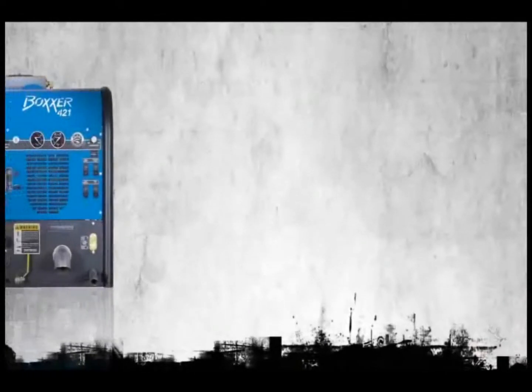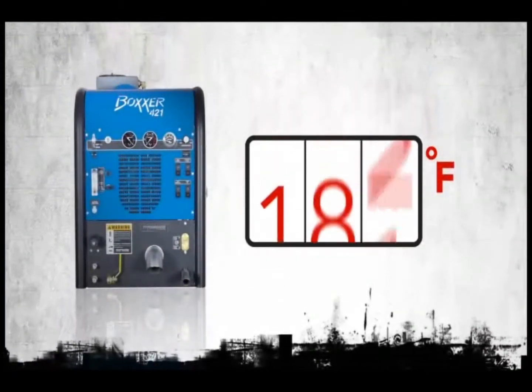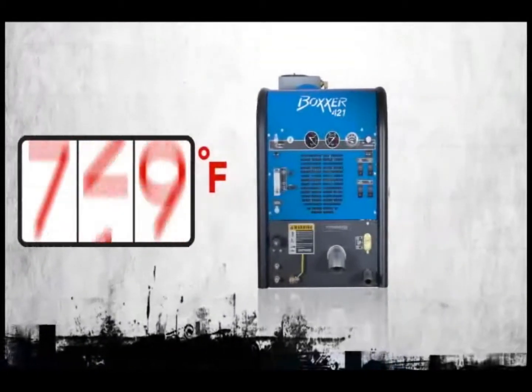The Boxer 421 lets you fine-tune your system for cleaning temperatures between 160 and 240 degrees, so you can handle everything from delicate upholstery to the grimiest of carpets.